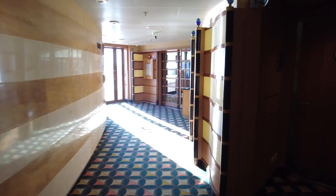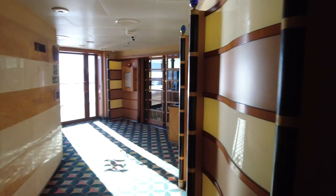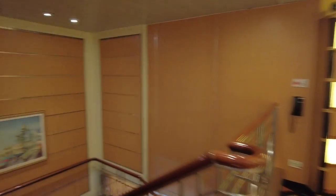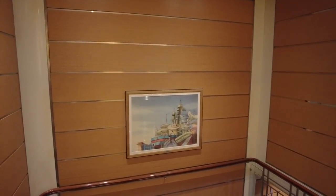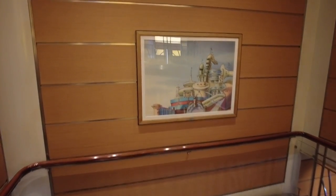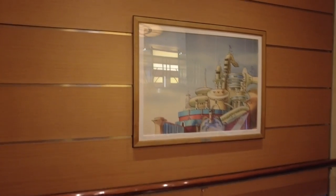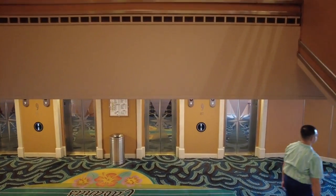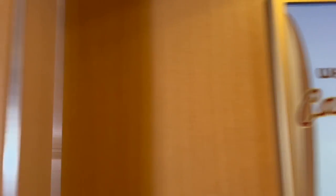Let's head down to deck 9. Deck 9 is going to be your most active of all the decks. It has your main eateries other than the main dining rotations — Cabanas, Duck in Diner, Daisy's Delights, plus your ice cream and soda machines.